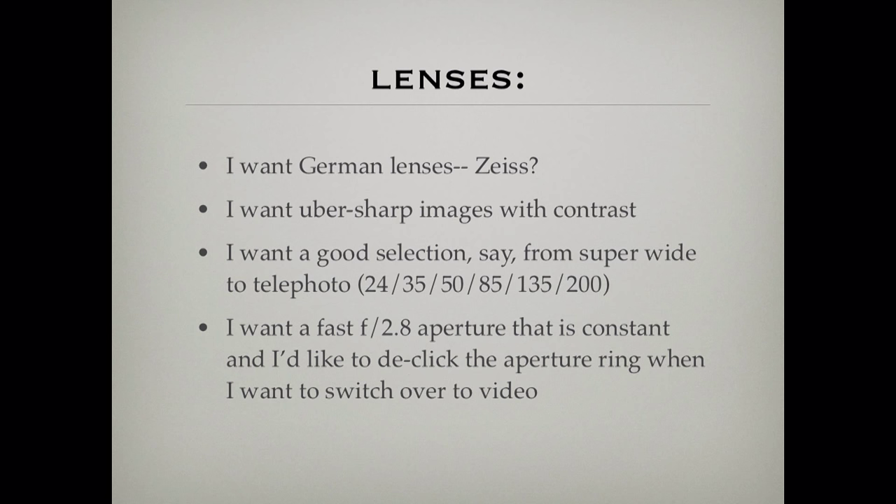I also want a 2.8 lens. I don't want something that starts at 2.8 and ends at 5.6, or starts at 3.5 and ends at 6.3. I want 2.8 all the way through the range because it's just snappier that way, and the camera does better in autofocus and in low light.